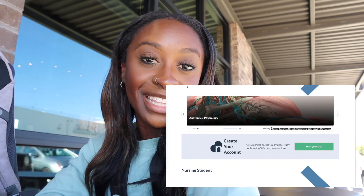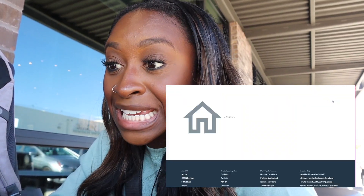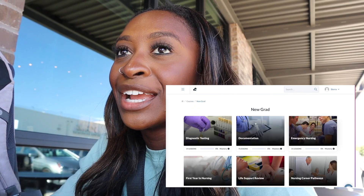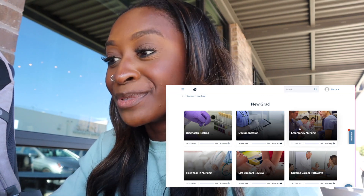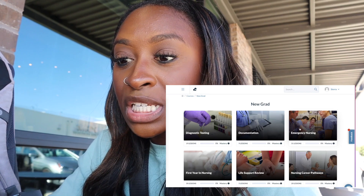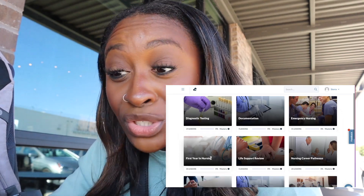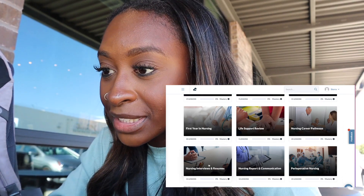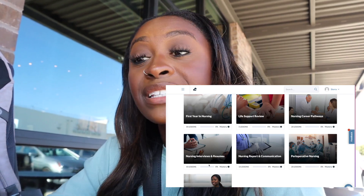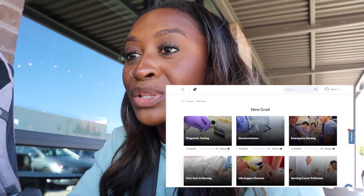As a new grad — which is what I'm going to be using because I'll be starting my residency soon — they have diagnostic testing, documentation for nurses, and emergency nursing, which is exactly what I'm going to need. They have all these different things in emergency nursing, first year as a nurse, life support review, nursing career pathways, nursing interviews and resumes — literally how to help you get a nursing job. They also have pre-op nursing and transitioning to practice. I'm going to be looking at all these things because I need to know them for when I start.